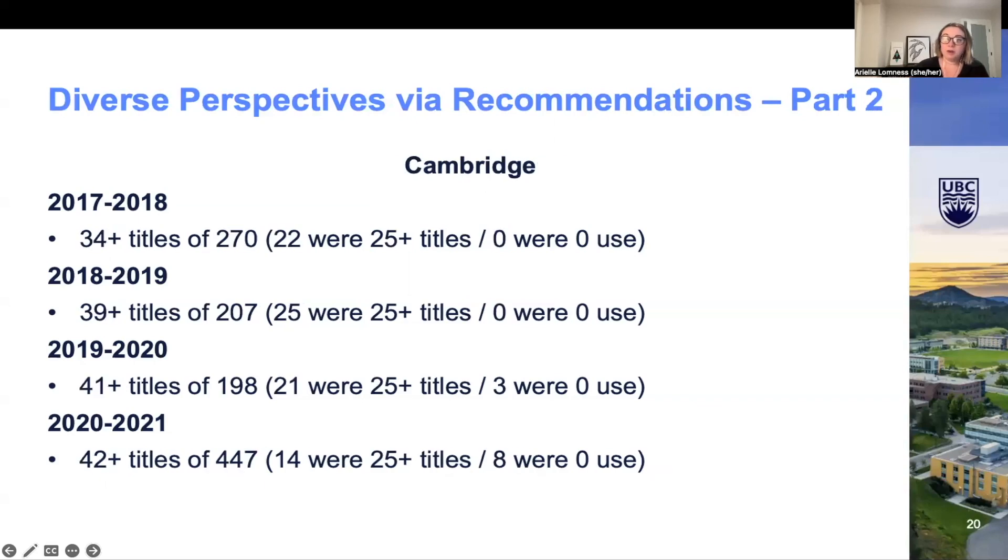Similarly, Cambridge saw a decent number of EDIA-focused titles amongst the librarian recommendations. One striking difference was that so many Cambridge EDIA titles already had 25-plus uses, and for a couple of years none of them had zero use, demonstrating that EDIA content from Cambridge is clearly coveted by our users. The themes from this content centralized on gender and women's studies, as well as research about or from non-Western countries. The EDIA thematic differences between Cambridge and TNF librarian recommendations can likely be attributed to the two publishers simply having different focuses in terms of publishing areas.